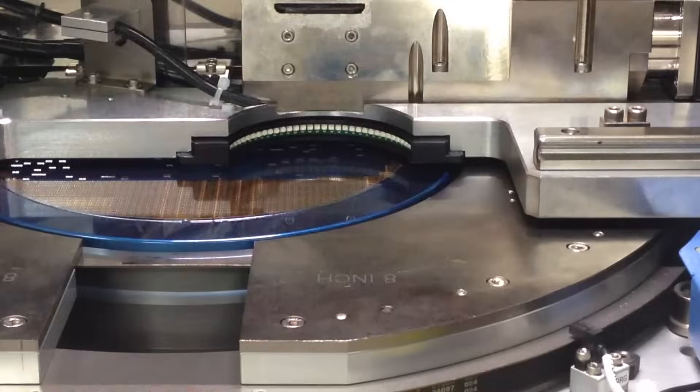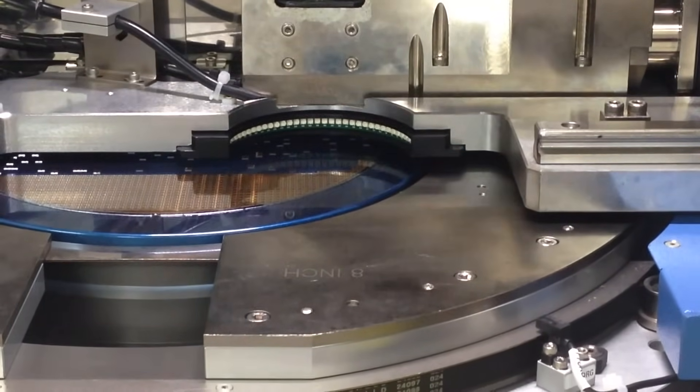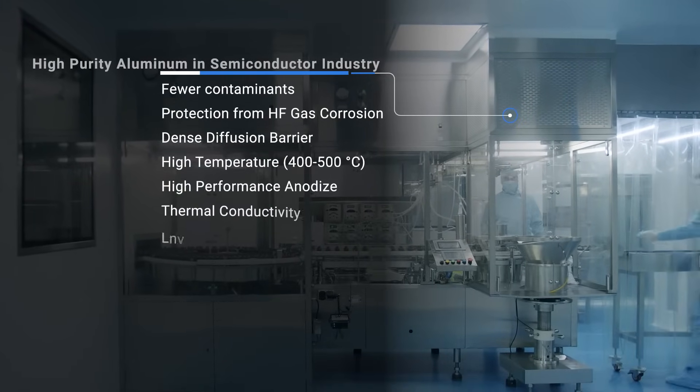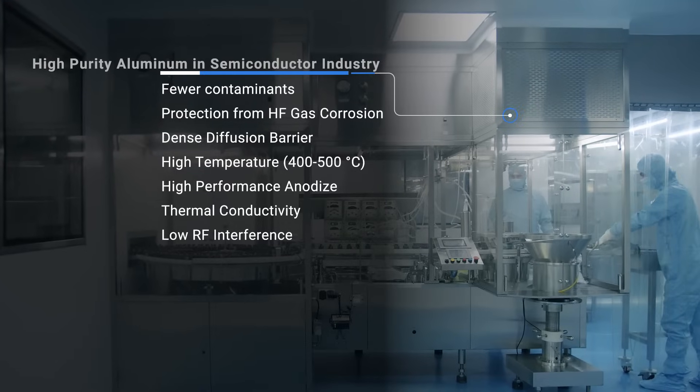It also allows them to use non-aluminum components coated with aluminum and then anodized, for whatever reason they need that non-aluminum component — be it strength, thermal conductivity, or RF interference. There are lots of different reasons why they choose different materials.